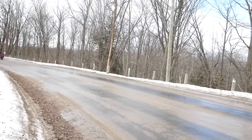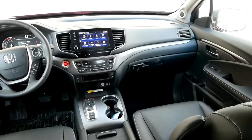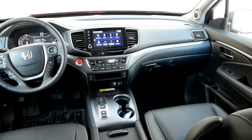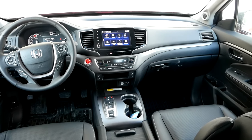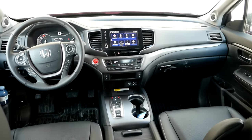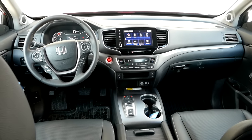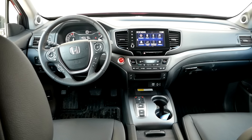Moving on to the interior — I don't really favor one over the other, I actually like both. They're well laid out with a nice mix of touchscreen and buttons. Specifically in the Honda I like all the steering wheel buttons — quite a few, but smart and well laid out, giving access to most features. Plus paddle shifters, though I'm not sure how much anyone really needs paddle shifters in a vehicle like this.